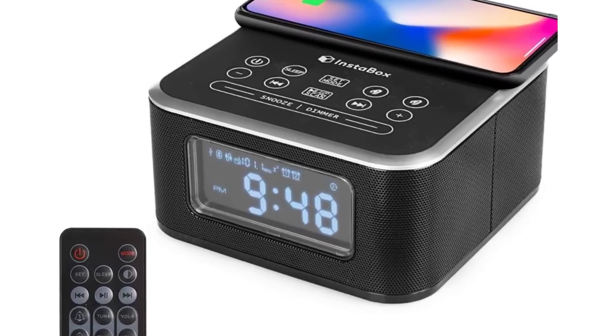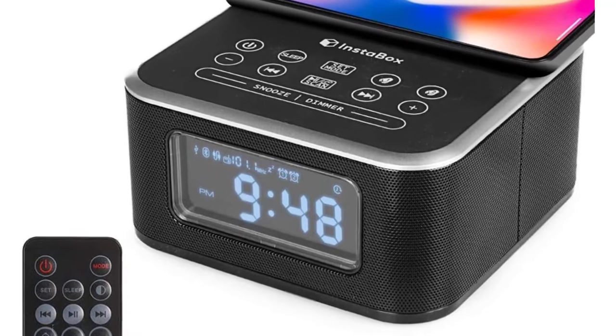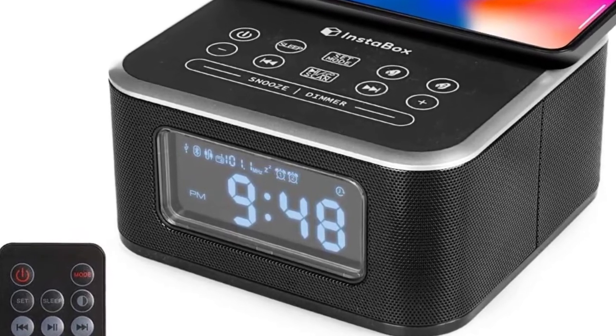A 3-inch LCD screen has four levels of LCD dimming for your comfort, especially at night.